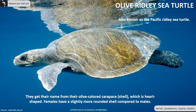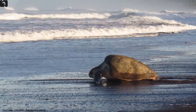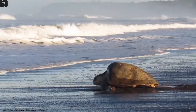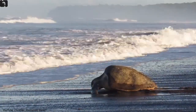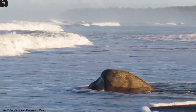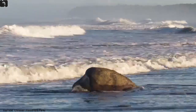Olive Ridley sea turtle, also known as the Pacific Ridley sea turtle, are found along the Gahirmata beach of coastal Odisha. They get the name from their olive-coloured shell, which is heart-shaped in males. Females have a slightly more rounded shell compared to males. They and the related Kemp's Ridley turtle are best known for their unique mass-nesting called Arribada, where thousands of females come together on the same beach to lay eggs.